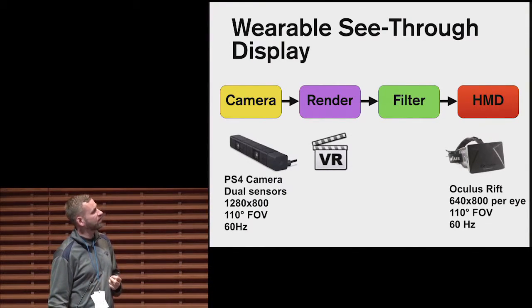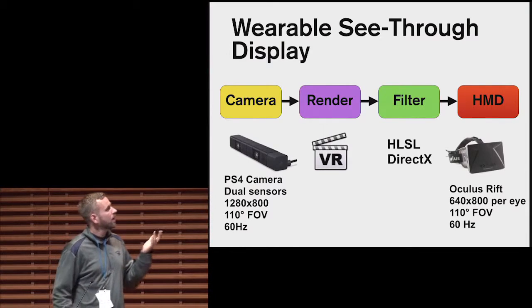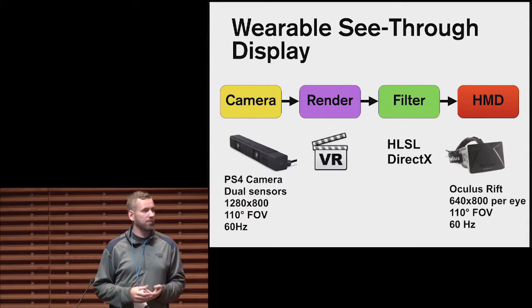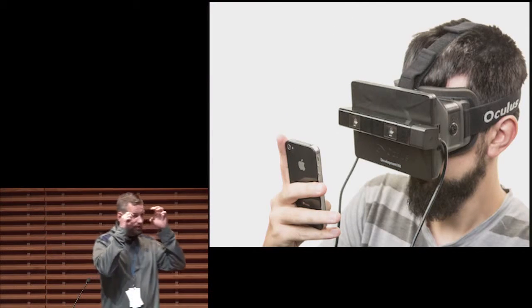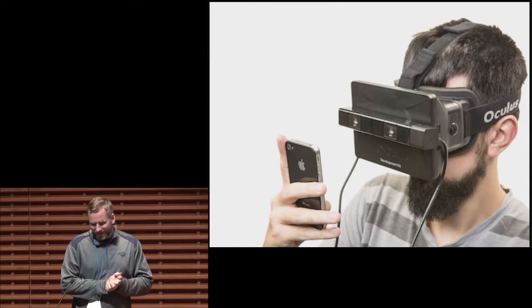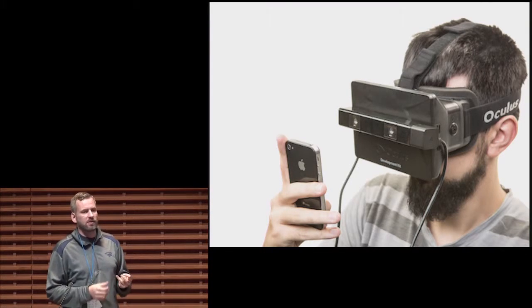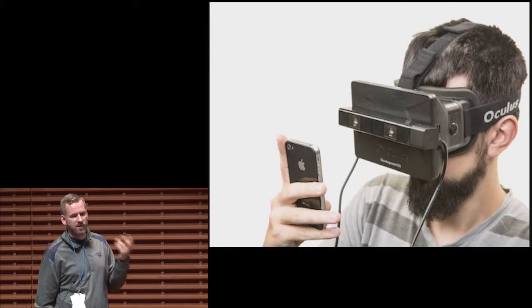To make this work, we use VR Player, an open source renderer that can do the barrel distortion rendering required for the Oculus Rift. VR Player has support for high-level shader language filters, so we implement the different visual impairment filters using DirectX. We basically just glued the camera on top of the Oculus Rift. The solution is semi-portable — you can hook it up to a laptop, though you do need to be near a power socket because the Oculus Rift requires power.